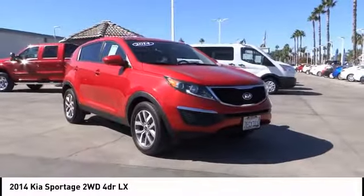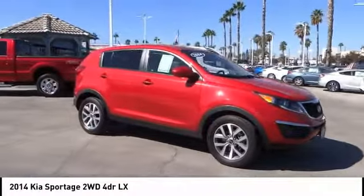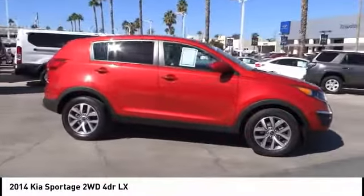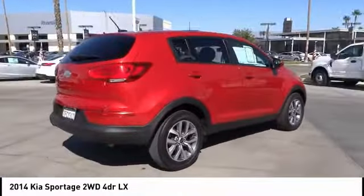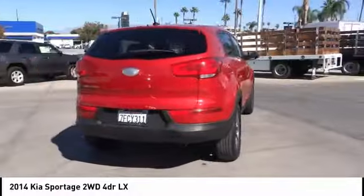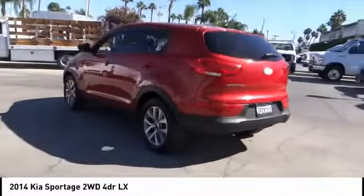You are going to love the 2014 Sportage. With its sleek and stylish exterior and its roomy feature-laden interior, the Sportage both looks good and performs well on the road and is priced below $20,000. This vehicle has less than 25,000 miles.